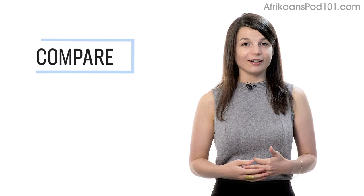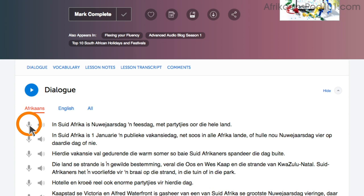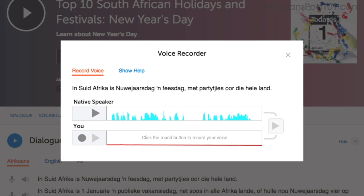Number 4: Record and compare yourself with native speakers. In order to sound like a native speaker, you must imitate native speakers. Access the voice recorder in the Dialogue Study tool in every lesson. Click on the microphone icon, listen to the native speaker's audio, and then record yourself. You can then compare the two recordings side by side, and practice again and again until you perfect your pronunciation.